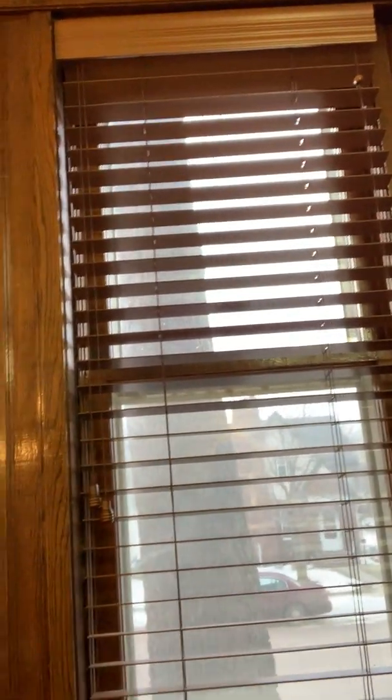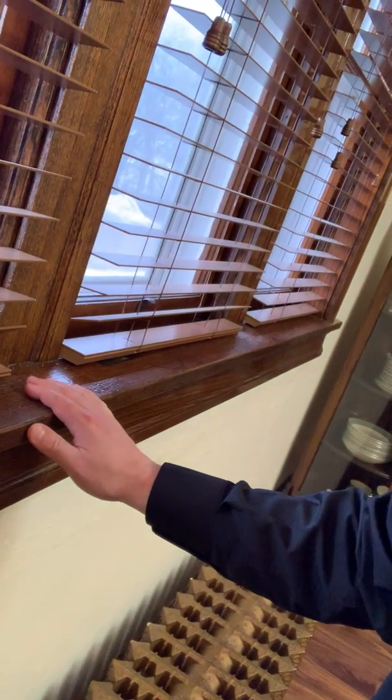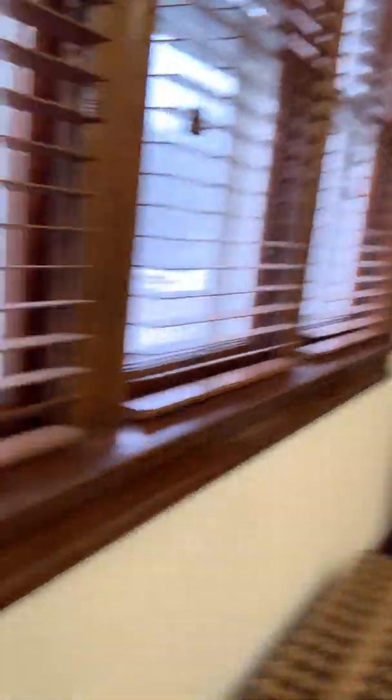And they really highlight the trim that's in this house. Some people asked if this was new — if this part here was new. But to match this wooden trim here, we had these put in to kind of highlight this part of the building.